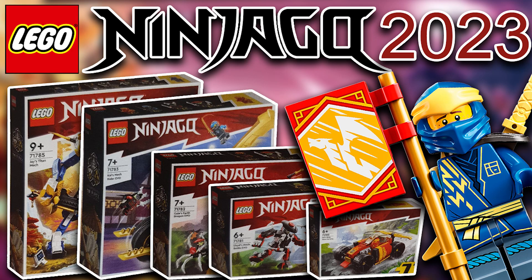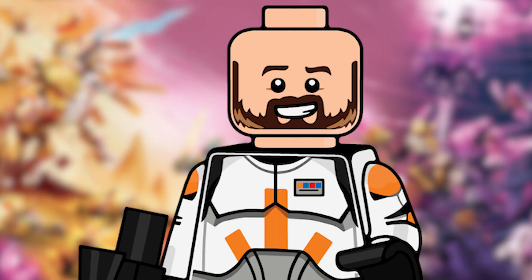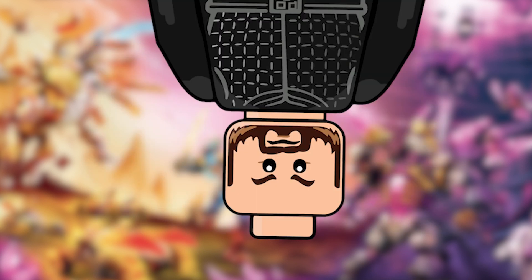Yesterday I uploaded a video about the Lego Ninjago January 2023 wave with just the leaked information — set names, age range, etc. Today we actually have all the images, apart from a couple of sets unfortunately, but most of them we actually have.